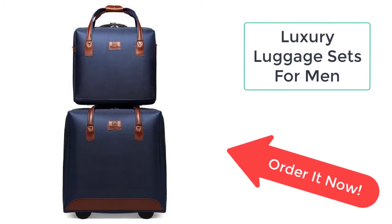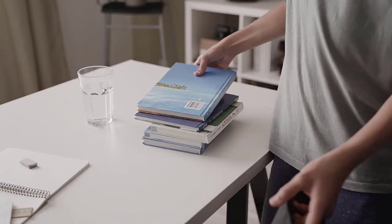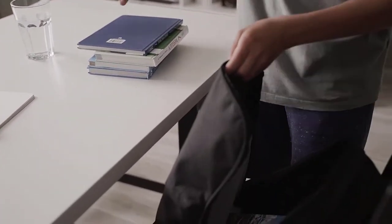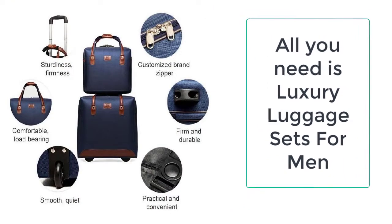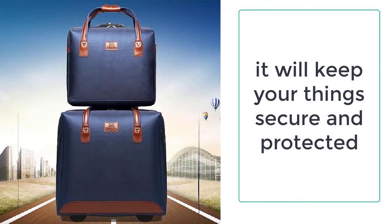All you need is the luxury luggage sets for men, which are particularly designed to carry your things from one place to another. It has all the features which are essential in luggage. The luggage is specifically designed to keep your things organized and protected, and it is made up of oxford materials and is way easier to carry than you think.